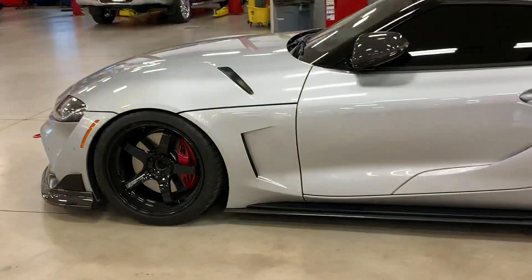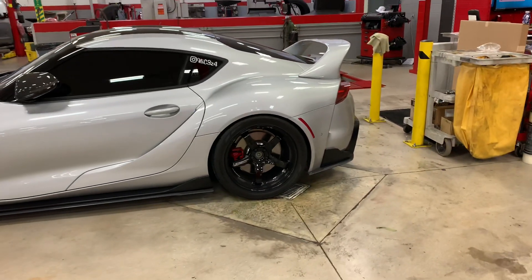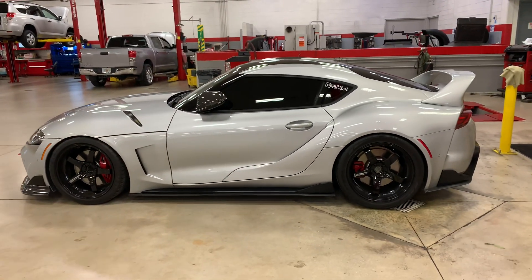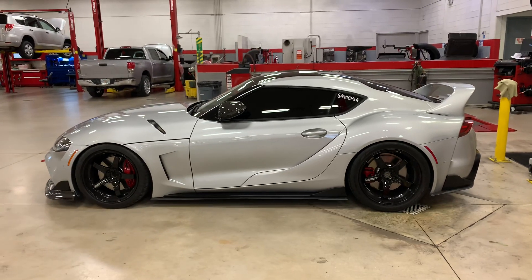It also has headband wheels, and also has some stance in the rear. It is now tuned, and there's some stuff under the hood that I'll cover in another video.